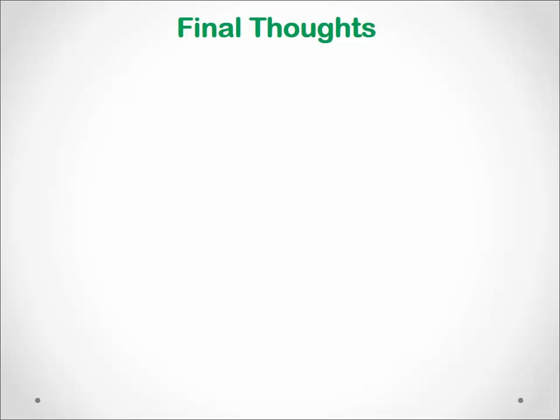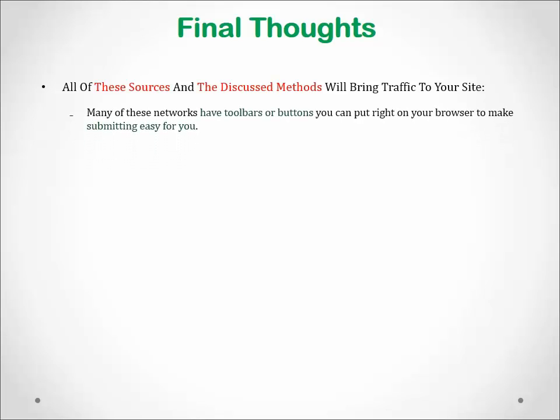Final Thoughts. All of these sources and the above methods will bring tons of traffic to your site. Some of them may take some time to set up, but many of them have toolbars or buttons you can put right on your browser to make submitting easy for you, as is the case with the bookmarking sites and whatnot.